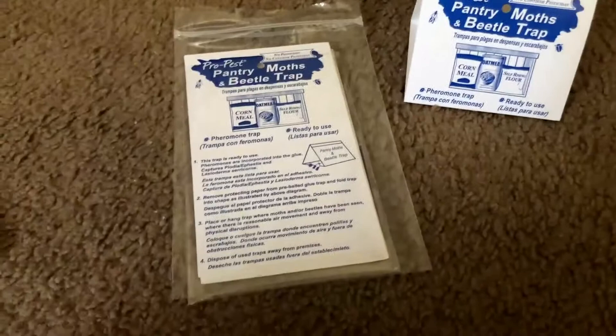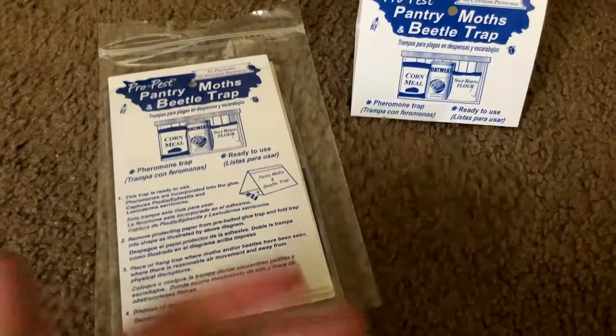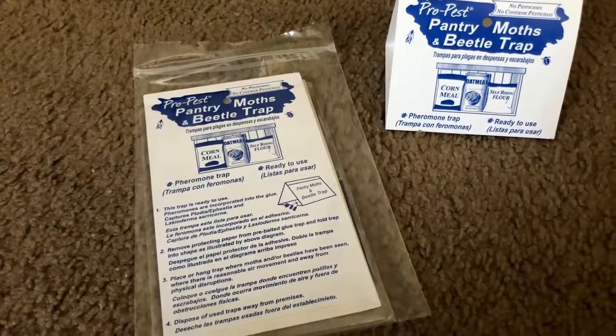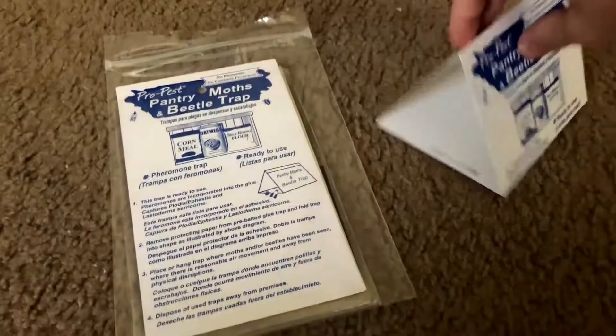They last for a few months — rated for 60-something days. We leave these out for about two months at a time and they work really well. We typically keep them in our kitchen because that's the only place we need them.